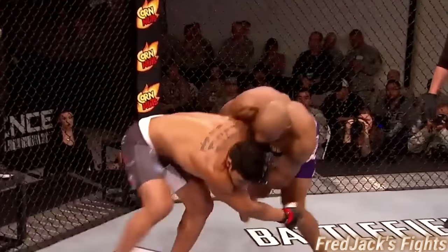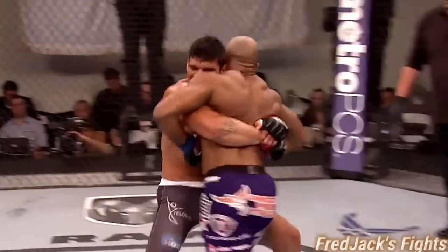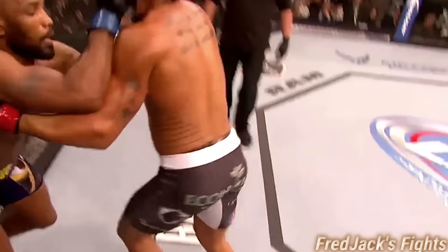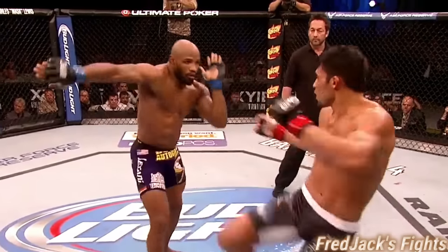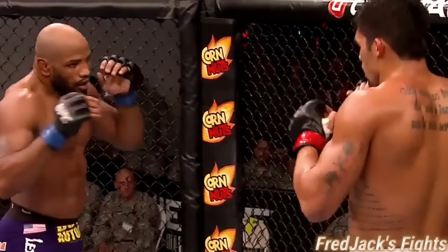Look at this — left arm, Romero remains out. Nicely done. And Romero's left hand to the body. Straight left again, and the inside left.